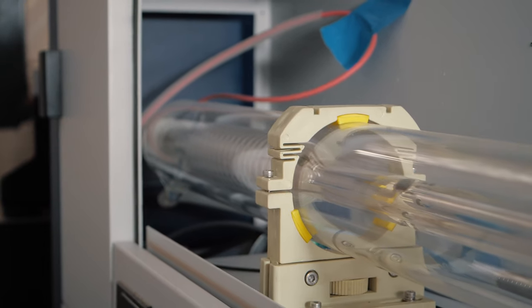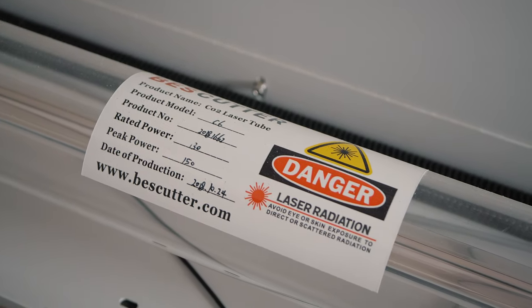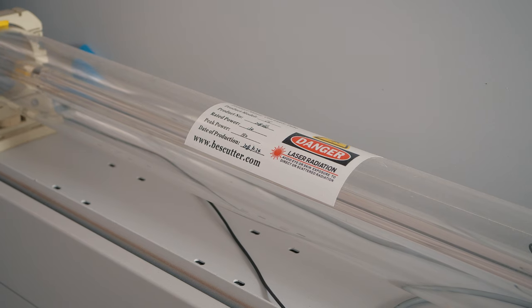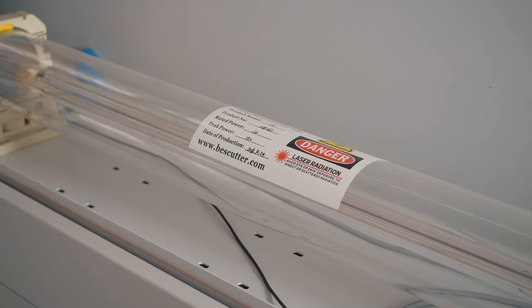The laser tube itself is a 150-watt laser, rated at 130 watts continuous with 150 watts peak. So far it's performed at the same power and performance as when I first got it. They're rated at 10,000 hours and I've had zero issues.